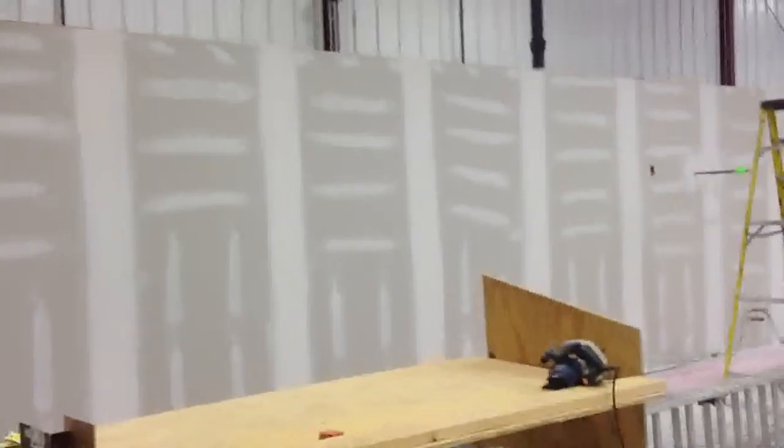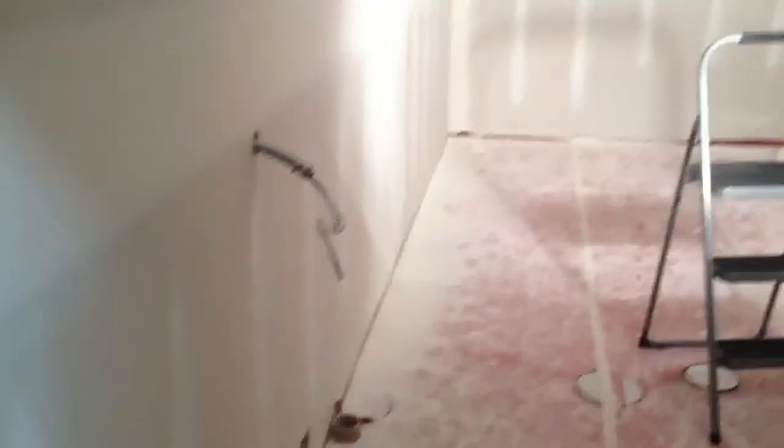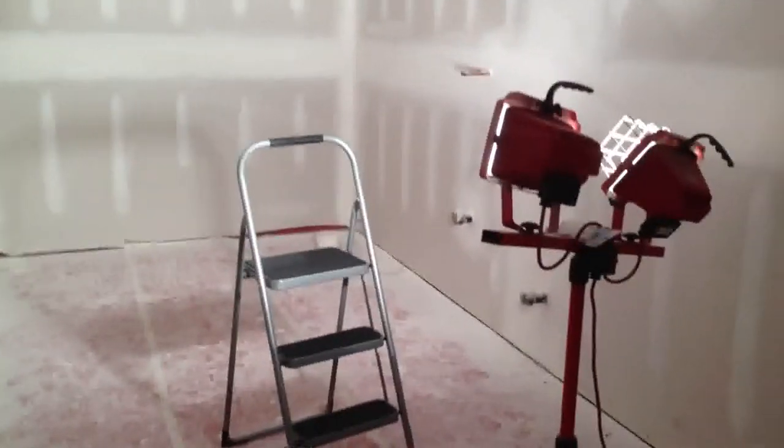Alright, for today we already have the walls smoothed out, taped and ready to go. This is a bathroom. I'm going to be painting the bathrooms today in a semi-gloss that's easily washable for what's going to be a high traffic area. I'm also going to be putting in all the tile work and giving them a tile base, which is quite common in this type of setting.